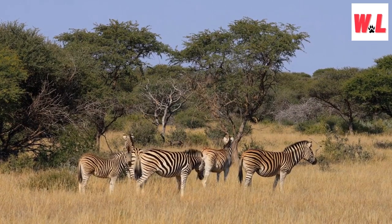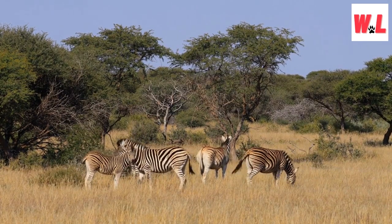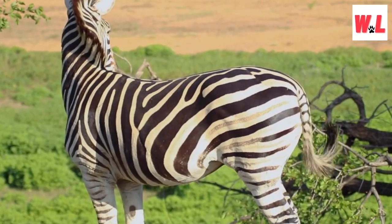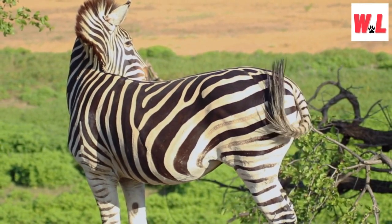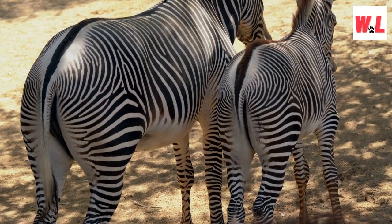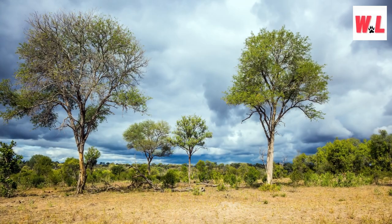Zebra stripes are most likely a form of pest control. Picture the vast African savannah, where these majestic creatures roam with their eye-catching stripes. It turns out that zebra stripes are more than just a fashion statement — they have a fascinating purpose. Recent research suggests that zebra stripes act as a natural form of pest control. Scientists believe that the contrasting colors of their coats confuse and deter blood-sucking flies and other critters. So while zebras undoubtedly rock the stripes with style, their flashy fashion choice also provides them with a nifty defense against the tiny terrors of the wild. Who knew that looking fabulous could be so practical?